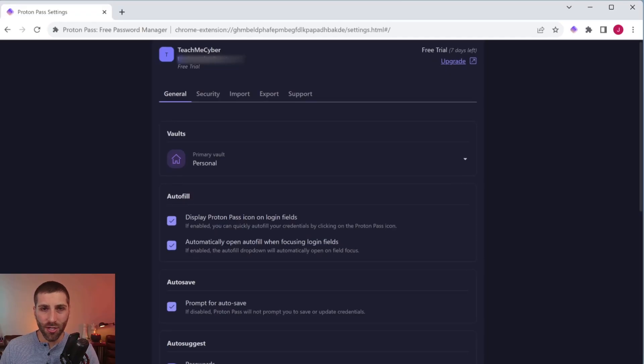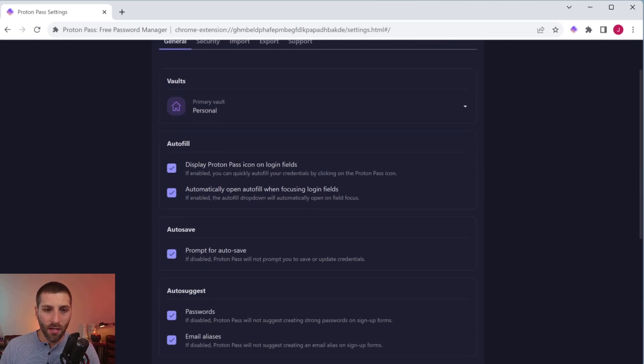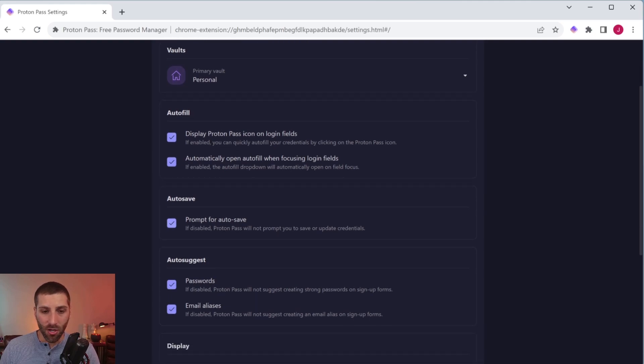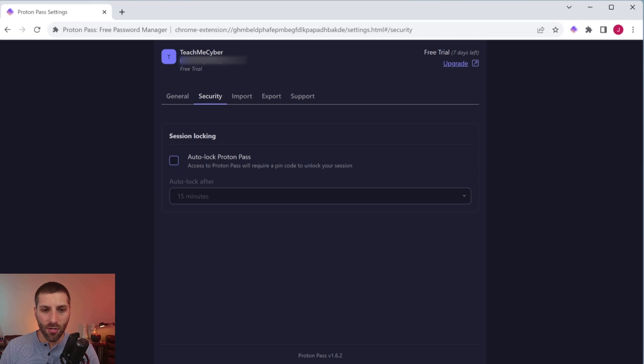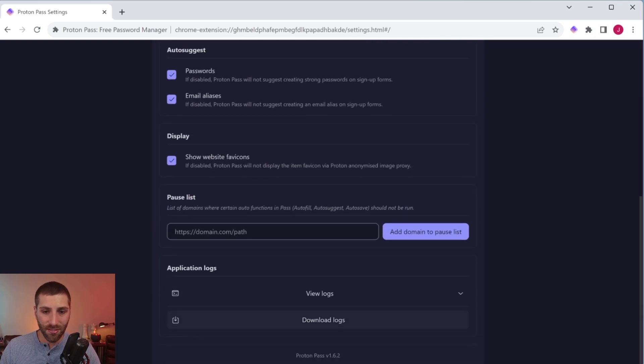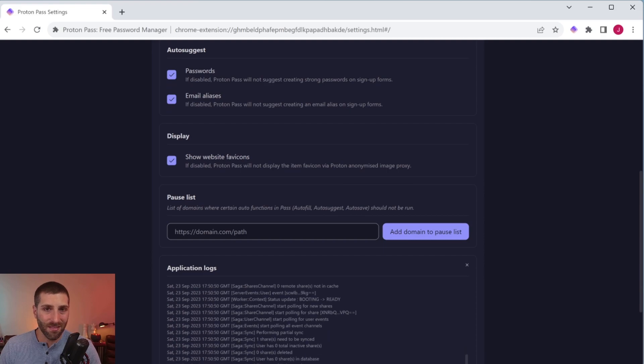We'll quickly look at the general settings. You have options for autofill, prompting to autosave, and autosuggesting — all of these are on by default. Under security, you have the option to auto-lock ProtonPass after a specified amount of time. For whatever reason this isn't enabled by default, so I do recommend enabling it and setting something tolerable for you. Going back to general, there are also some logs available so you can see everything that's happening, though most users won't need to use that.